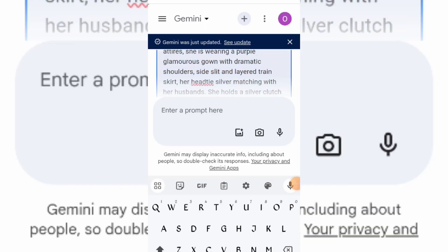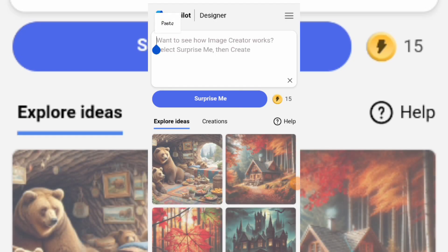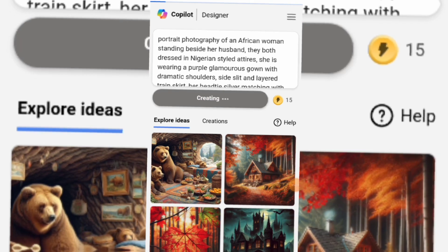Now let's go to bing.com, input the same prompt and wait for it to create our images. Here are the results.